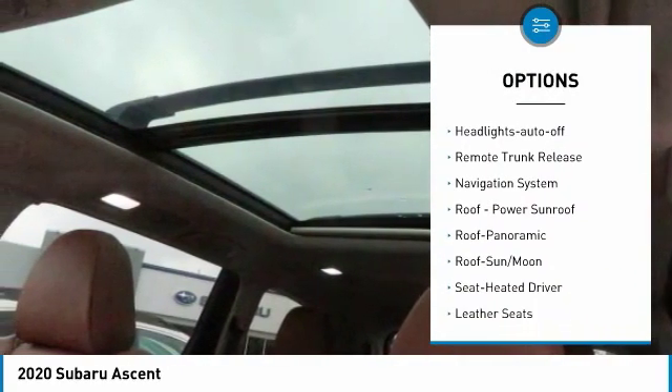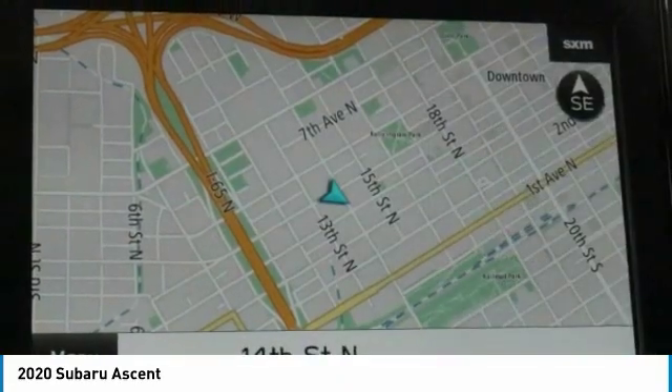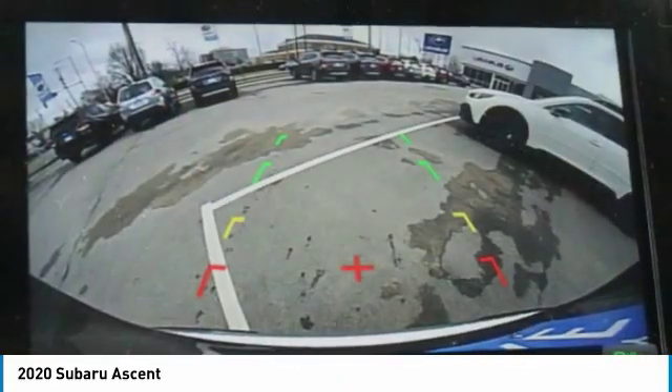Daytime running lights, remote keyless entry, LED lights, mirror memory, headlights auto off, remote trunk release.